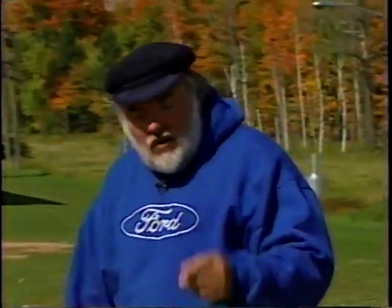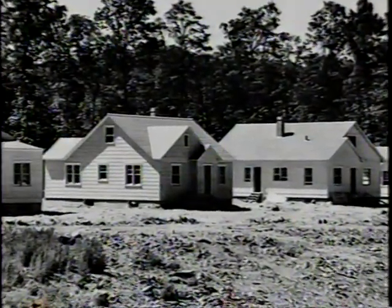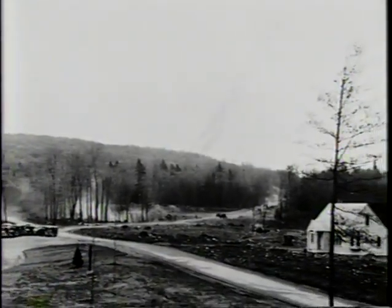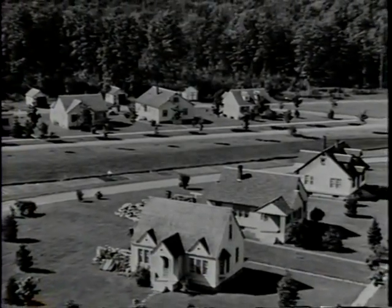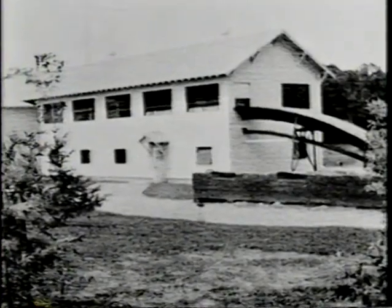A year later, in 1935, Ford bulldozers arrived and started to construct this site. The town was named Alberta after the daughter of F.G. Johnson, who was then the manager of the Upper Peninsula operations for the Ford Motor Company. The town consisted of 12 houses, a reception building, two school buildings, a service garage, and a sawmill.